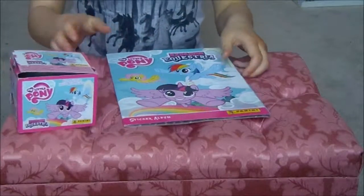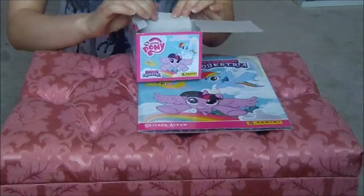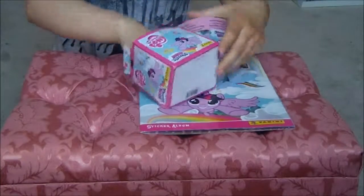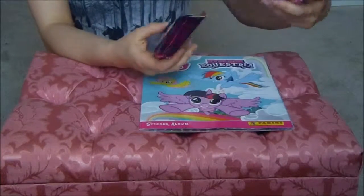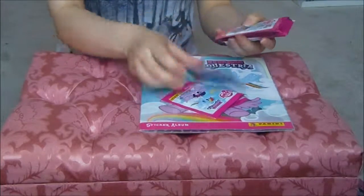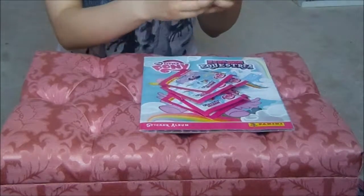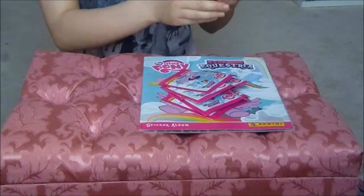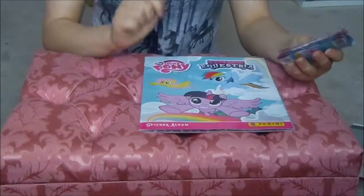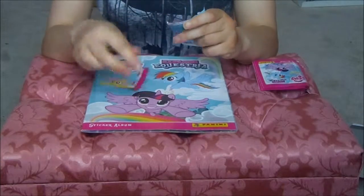Hi guys and welcome to another My Little Pony Explore Equestria Panini Sticker Album sticker opening. I think there's still 25 packets left in this box and today we're going to be opening 10 of them — I might be wrong, it might be 35 actually. Yeah, I think there's another 25 packets. With only nine stickers left to get for the album, let's see if any of them are in this 50.